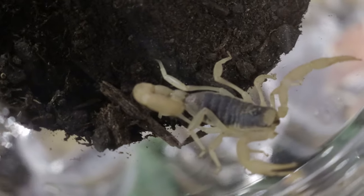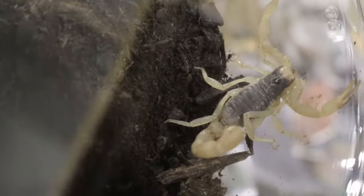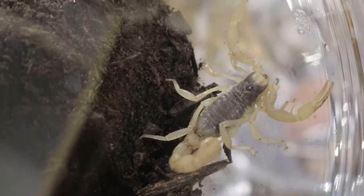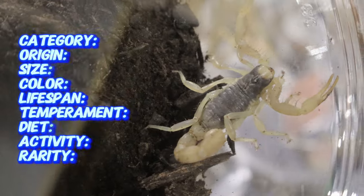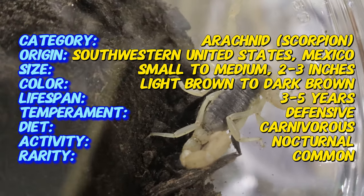Here's an interesting fact: the striped devil scorpion is not nearly as dangerous as the name suggests. While it does have a painful sting, it is not considered lethal to humans, unlike some other scorpion species. Its venom is primarily used to subdue prey rather than defend against larger threats like us.